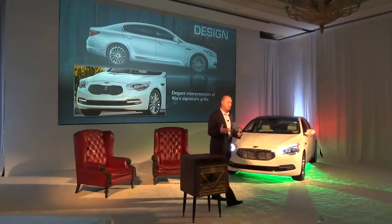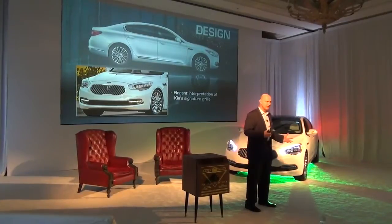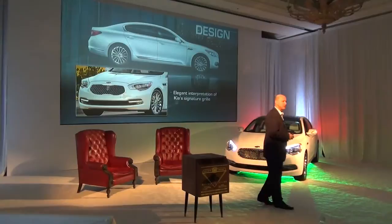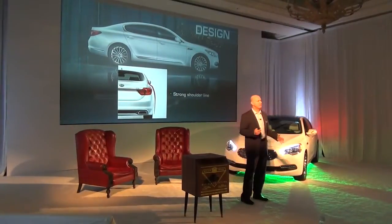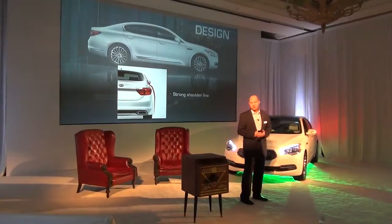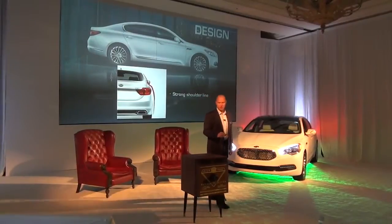As you approach the vehicle closer, it follows up with really elegant solutions and sophisticated touches — the design, surfacing, and the details on the vehicle, an elegant new interpretation of our signature grille that we have on all of our vehicles, and also really high-tech features. And as you pull it behind the vehicle in the rear, it has this great shoulder line that feels confident, and it also plants the vehicle over this really long wheelbase.